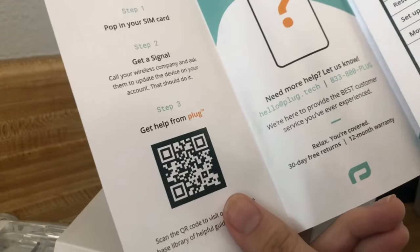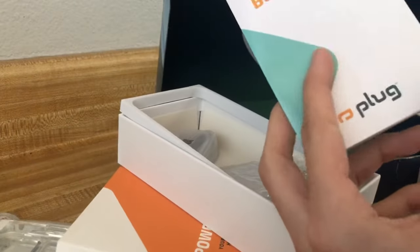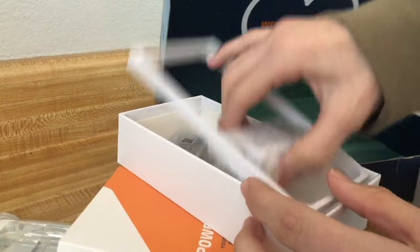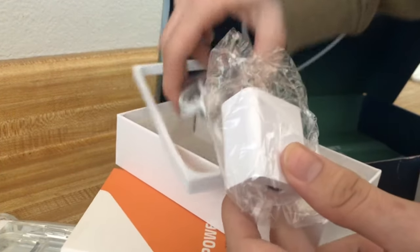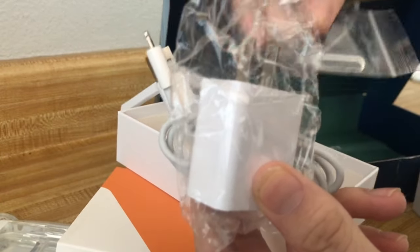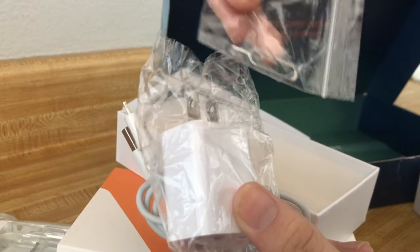This card just tells you how to set up your phone and how to return it if you would like to. It also comes with a power brick and charger inside, as well as a tool to pop out your SIM.